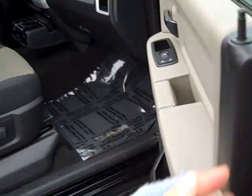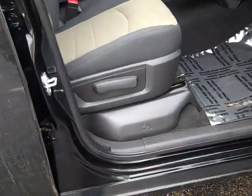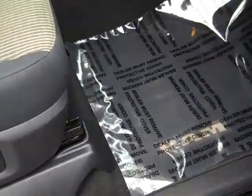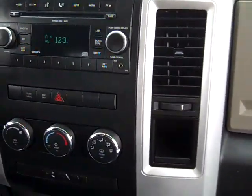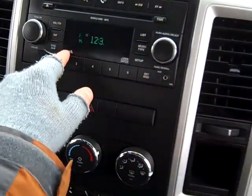Power windows, power locks, cloth interior two-tone, carpeted floor mats with embroidered RAM symbol, single disc MP3 CD player with auxiliary input and satellite radio.